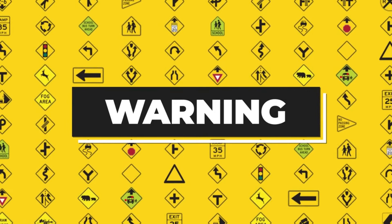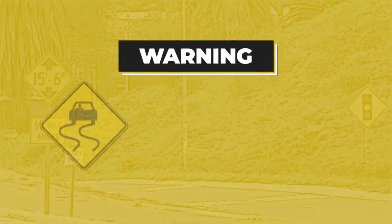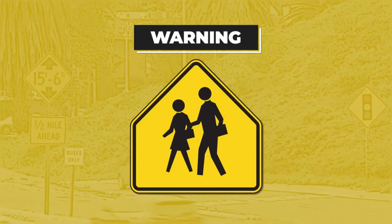Bright yellow signs are designed to grab your attention and warn you about potential hazards or special road conditions that may require you to slow down to prevent an accident. Here are some examples: wet or icy roads, merging traffic, pedestrian crosswalk, traffic signal light, sharp turn, curve, or crossroad.